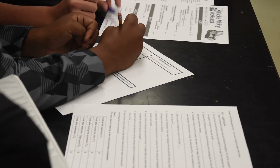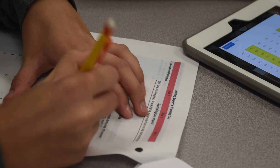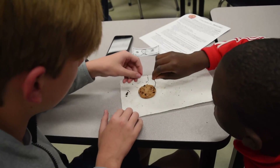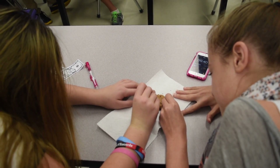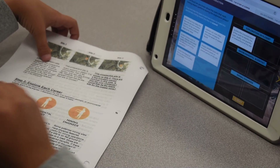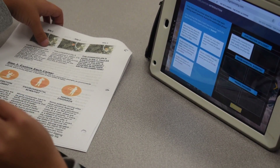Students had to determine if mining was profitable and worth it both economically and environmentally. They had to collaborate and communicate with their partner, follow through with all the different parts, and make connections to real mining. We had also talked about different careers in mining prior to the activity so they could make those connections as well.